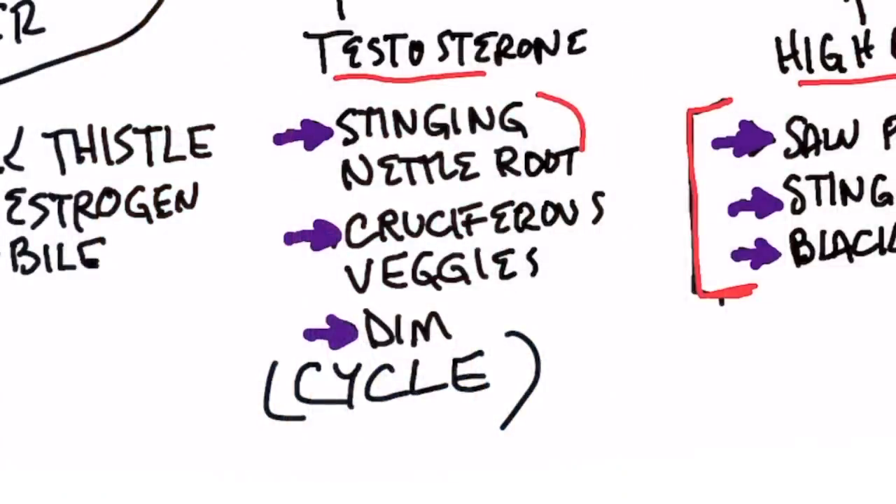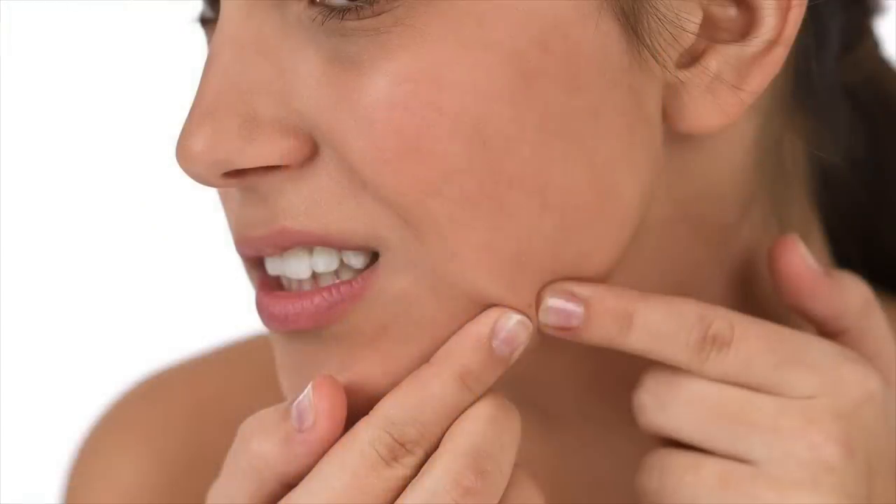As a side note, stinging nettle root is a very powerful anti-inflammatory, so if you have back pain, it's really powerful. The second inhibitor of aromatase is cruciferous vegetables — start consuming more of those. There's also something called DIM, a concentrated phytonutrient in cruciferous vegetables, which you can take as a powerful inhibitor of aromatase. That's really good for cystic acne. If you have heavy periods or problems with your menstrual cycle, consume more cruciferous vegetables, stinging nettle root, and DIM.